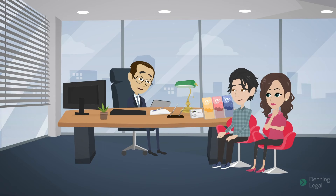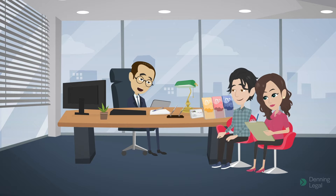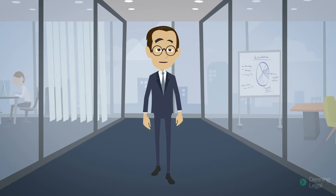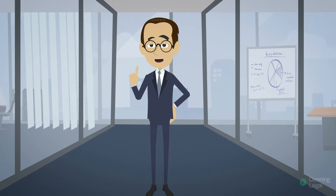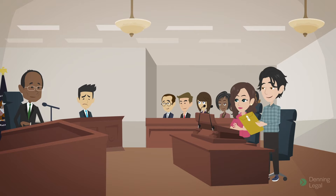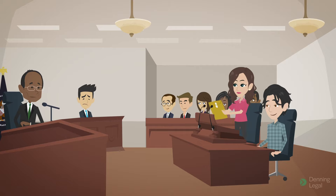A joint application is prepared by one party and reviewed and signed by the other. So there is no requirement to serve the application on either party, and neither party can oppose or dispute the application. When filing your divorce application, you should also submit a copy of your marriage certificate and any other documents that are relevant to the application.